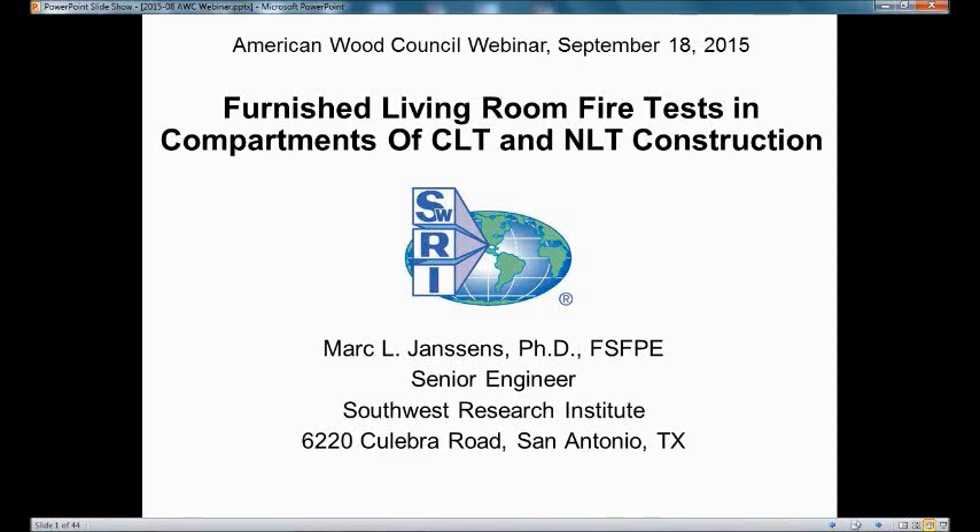My name is Ken Bland with the American Wood Council. Let me introduce Mark Jonsens with Southwest Research Institute. Mark has a Ph.D. from Ghent University in Belgium. He's been with Southwest for a number of years and previously held the position of Director of the Fire Technology Department. He now leads the project team assisting the U.S. Nuclear Regulatory Commission on Fire-Based Design.